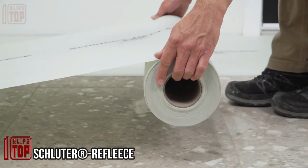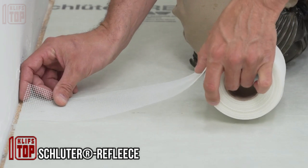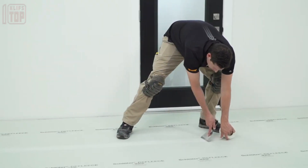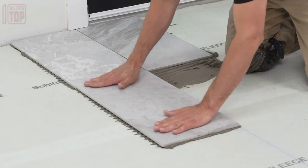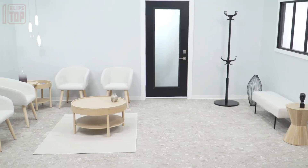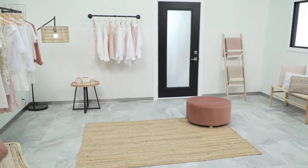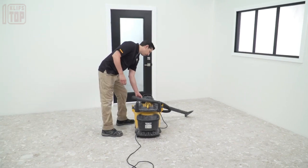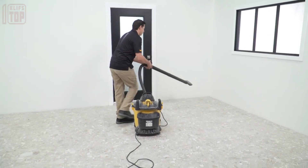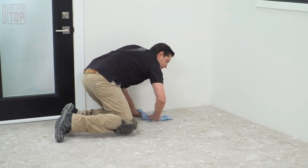Introducing an intriguing flooring solution for seamless room renovations. Take a look at this unique cover designed to serve as a foundation for your floor covering. Crafted from PET — the same material as plastic bottles — it boasts a back with an adhesive coating, making it a simple yet highly effective choice. This cover is compatible with various surfaces like concrete, gypsum screeds, self-leveling floors, and tiles.